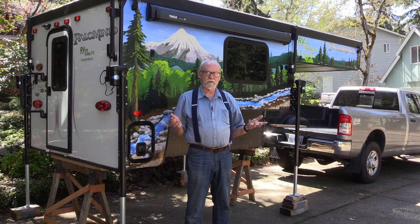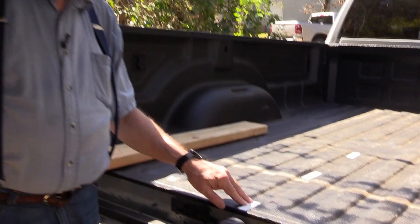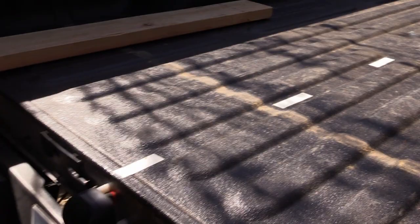Not everyone is great at backing a truck under a camper the first time. People have come up with different devices to help — like a laser pointer on the back of the cab pointing at a target on the camper. Jeff put a couple pieces of white tape on the front of the camper that will line up with tape stripes in the middle of the bed, to help get a feel for alignment. For owner-designed solutions and loading guides, check out truckcampermagazine.com.